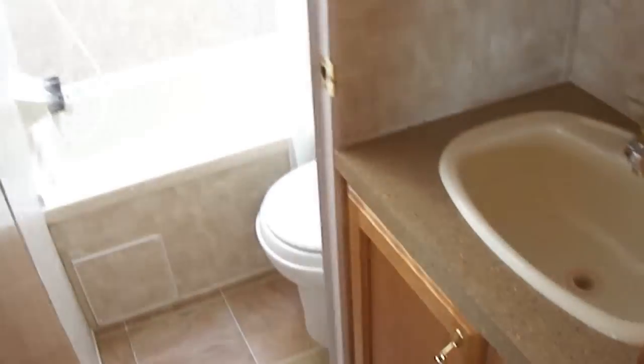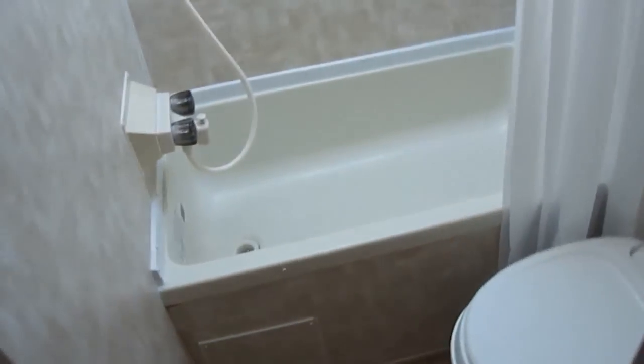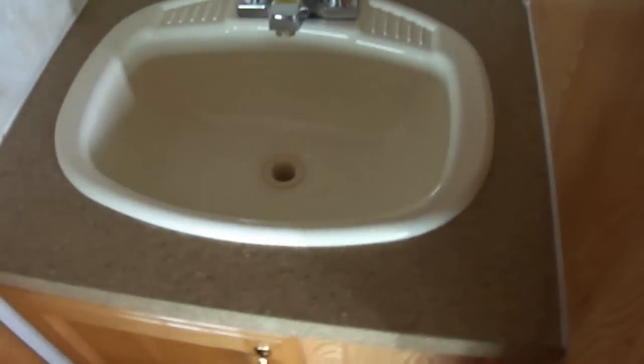An upper bunk, a full-size bunk with storage underneath. You've got sleeping for six people, maybe seven if you're cozy. You've got your very own bathroom back here so you can get clean and do what you need to do without worrying about the park facilities.